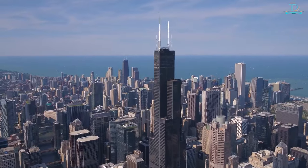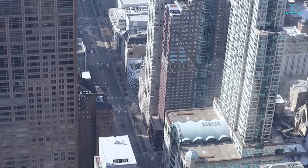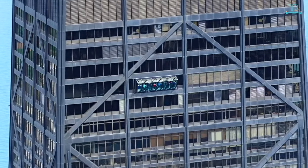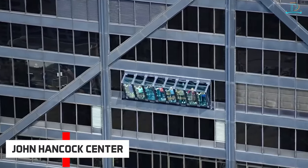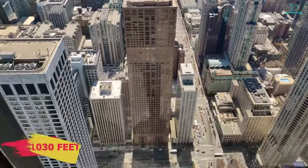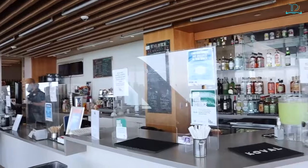Before going into the depth of the city, we recommend you go a little higher — so high that you can view the entire city of Chicago from 1,030 feet above the street. That's 360 Chicago, formerly known as John Hancock Center. The view from the 94th floor, where you stand 1,030 feet from street level, is breathtaking.